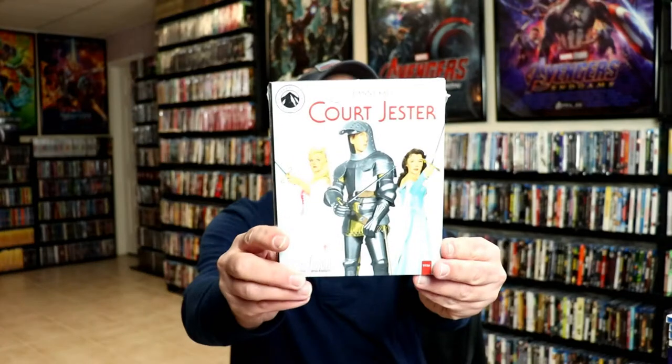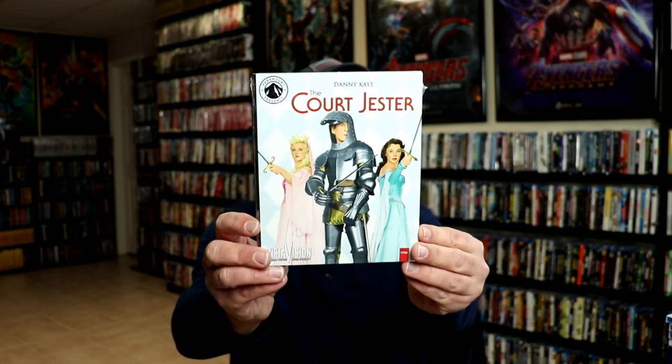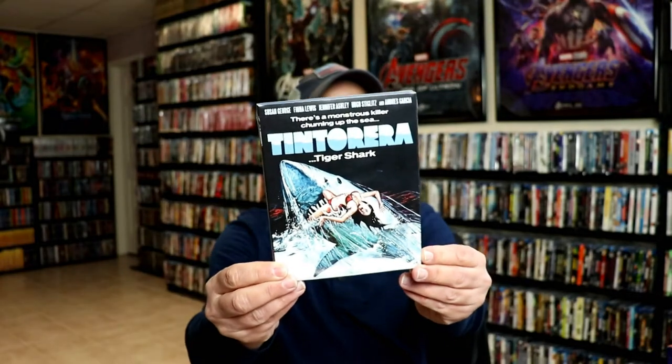Some other Blu-ray titles I got: I got The Court Jester, Paramount Presents edition — I've never actually seen this one and I'm looking forward to it. From Kino Lorber I picked up a few titles: The Train, Buried Alive, and Tintorera: Tiger Shark, which are really nice with the slips.